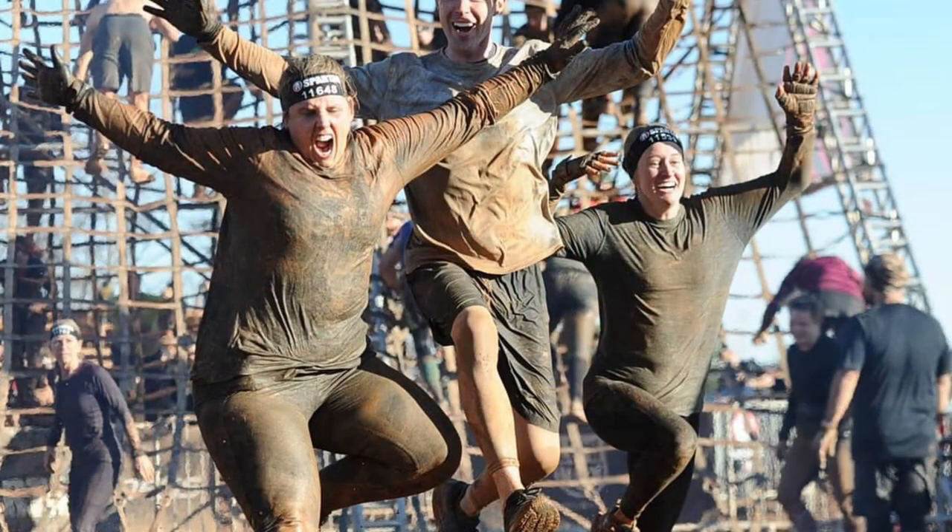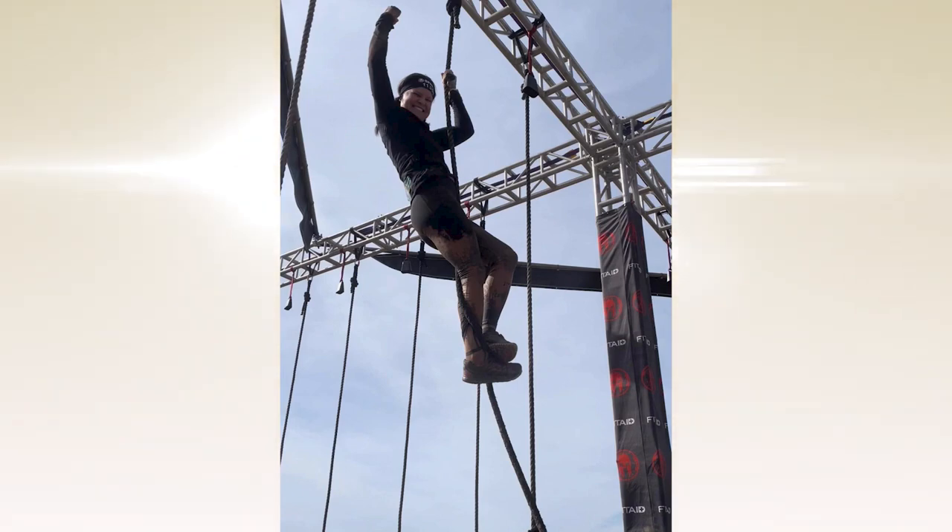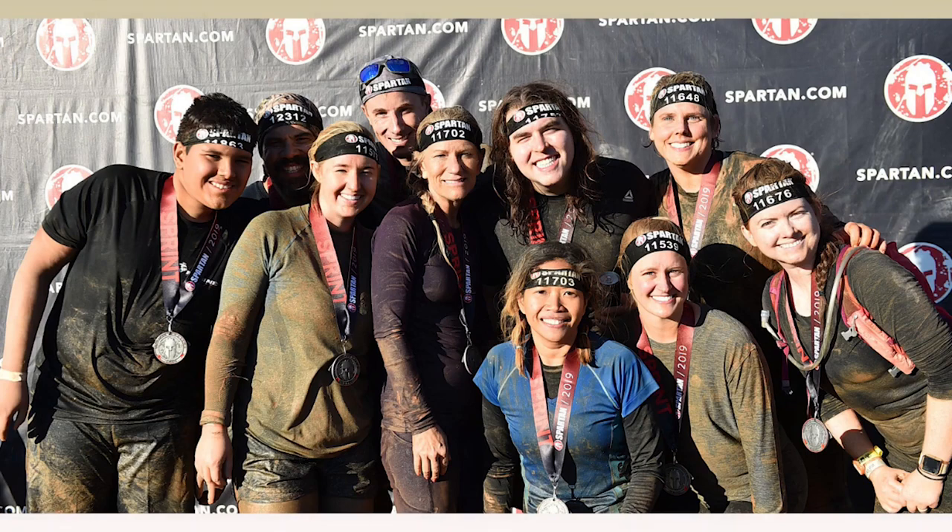Obstacles include things like carrying a heavy bucket, carrying a sandbag, climbing a rope, crawling under barbed wire, going over walls. It's a test of your cardio, your strength, your endurance. And while racing makes it seem intimidating, you can go whatever pace you need to go. The course is very encouraging, so really it's open to bodies of all ages, abilities, athleticism — everybody.